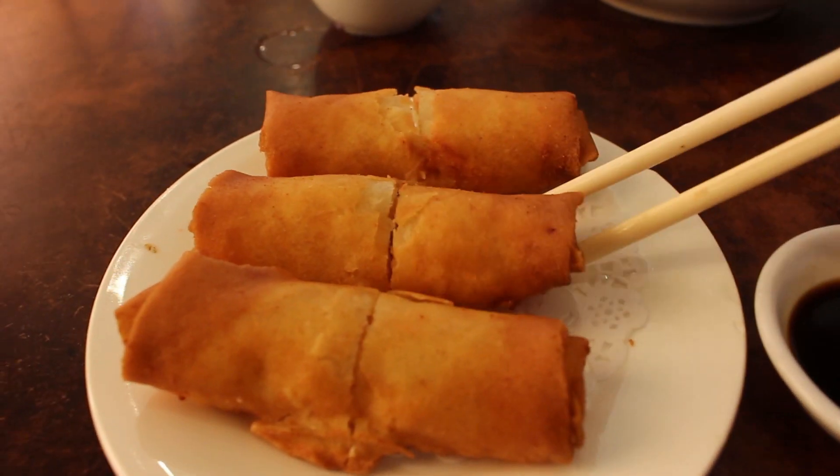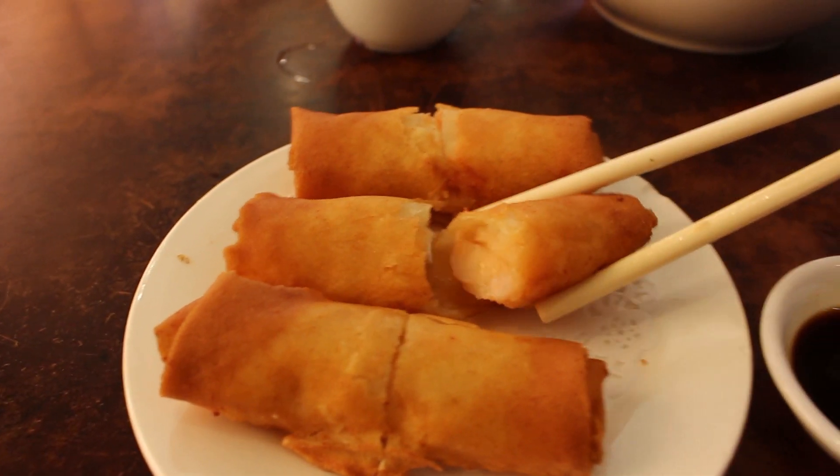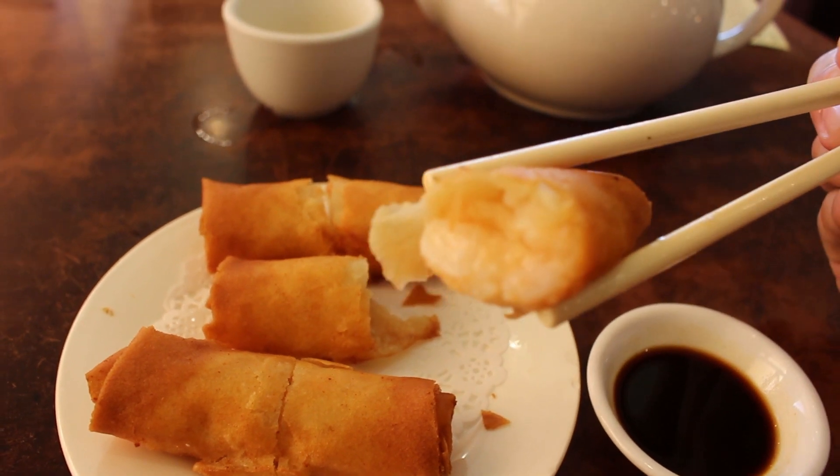However, the rest of the items were delicious. I really enjoyed the spring rolls. They were really delicate, with large pieces of shrimp — so they don't skimp on the filling. A little bit of garlic in there, a really tart dipping sauce, not too oily, very crunchy. I really enjoyed the spring rolls.